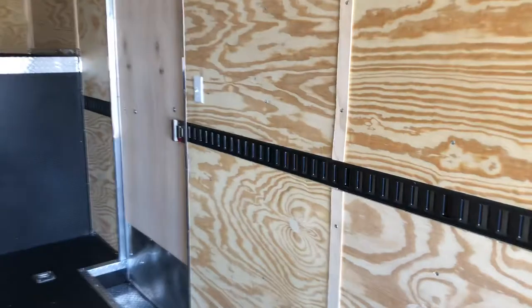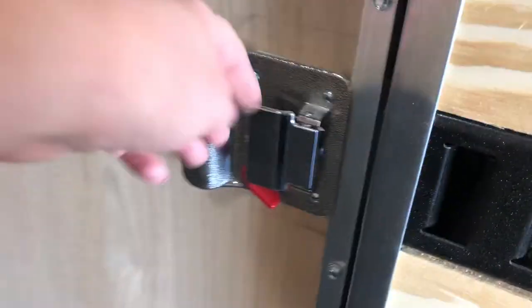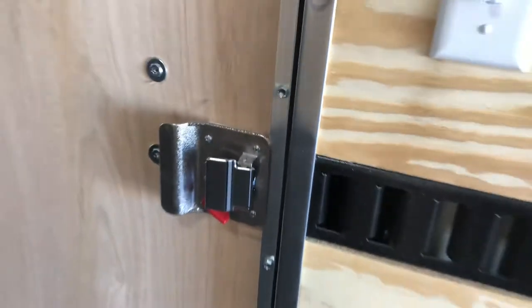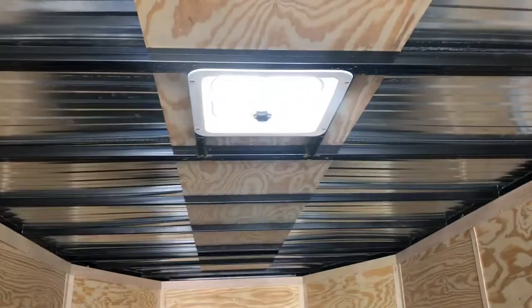The back side of your side door has the RV lock, which gives you a lock latch and a set of keys. Here's the light switch that turns your lights on and off. There's also an interior step coming into the trailer, and another roof vent right there.